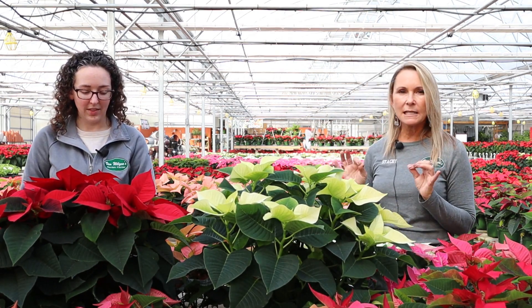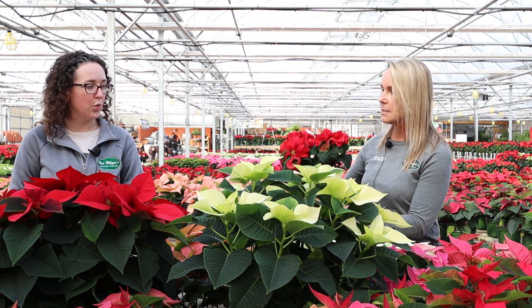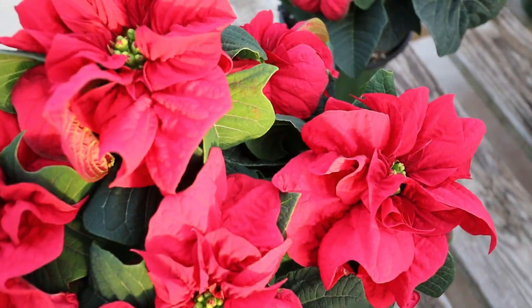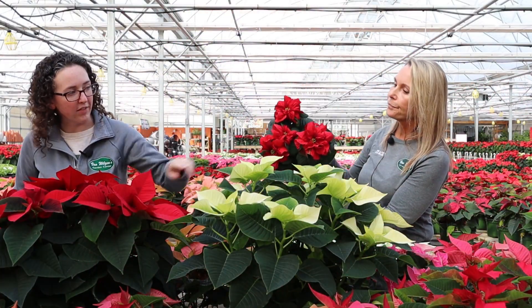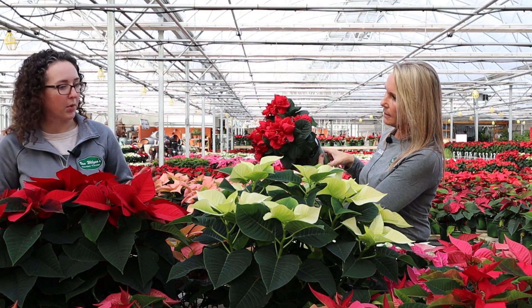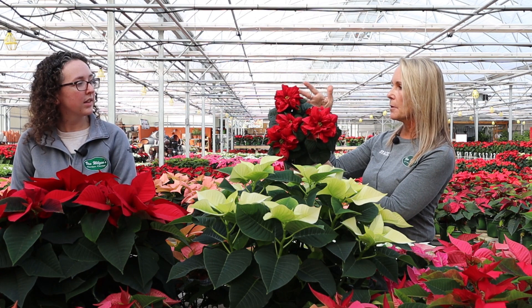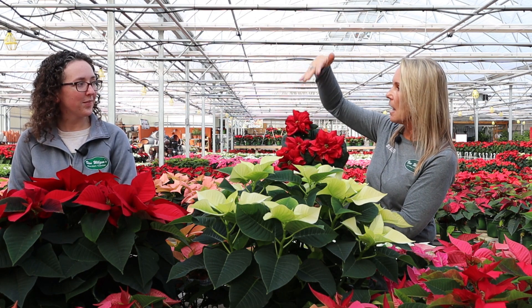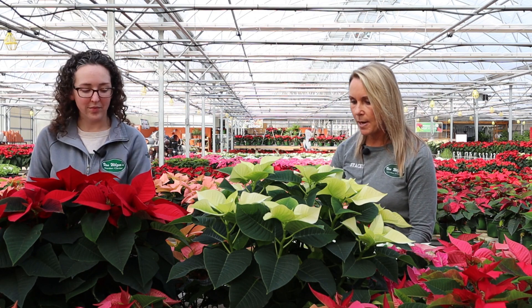There's another one that's really different — this one is called a Winter Rose. If you take a look, it's actually a double curled bract. The shape of them is so different from other poinsettias, and it really does look like a rose. It stays a little more compact and apparently the color lasts longer in the Winter Rose variety. It's another really unique one.